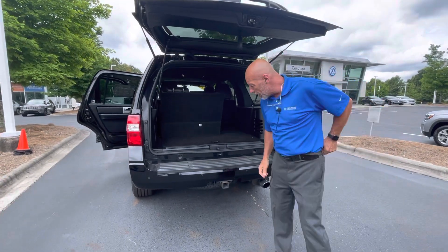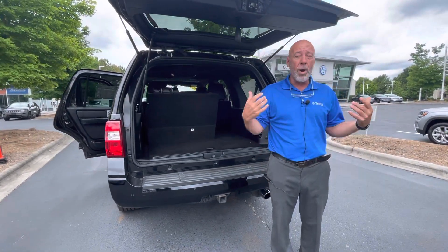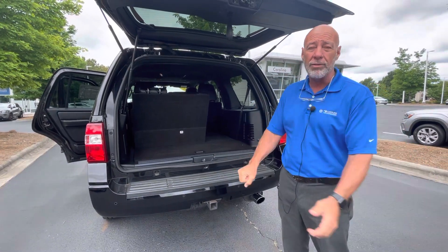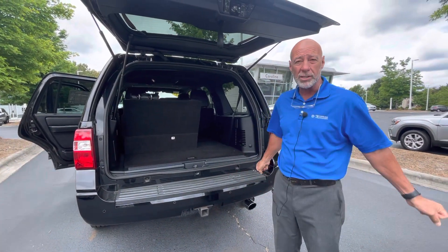It's priced in your price range, I think. If you want to schedule a test ride or you want to stop by and take a look, call me at 315-542-9476. Thank you.